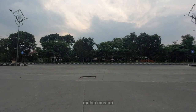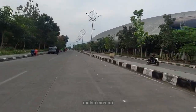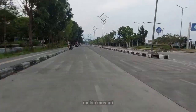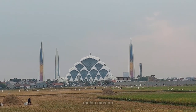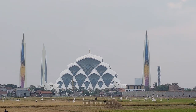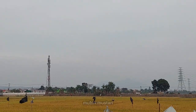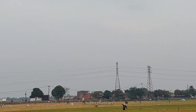Ini penampakan Masjid Raya Al-Jabar dilihat dari area sebelah timur, dari arah stadion GBLA. Masjid Raya Al-Jabar setiap minggunya selalu ramai dipadati para pengunjung, baik yang menggunakan kendaraan bus, roda 4, maupun roda 2 untuk wisata ziarah. Ini juga penampakan stasiun Cimekar yang kini sudah megah, dan aksesnya menyusuri jalan area sawah menuju ke stasiun Tegaluar melewati stadion GBLA.